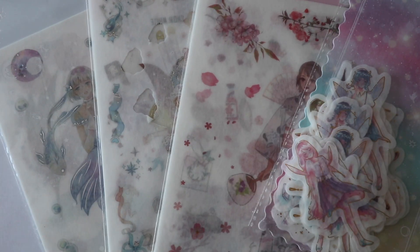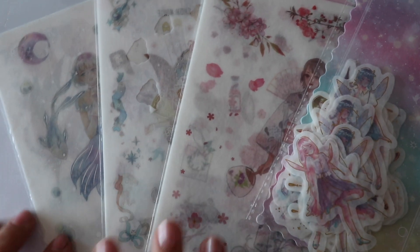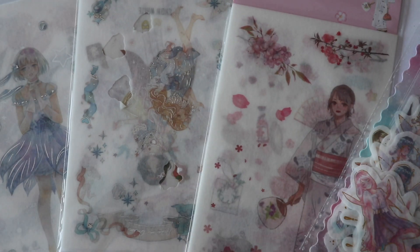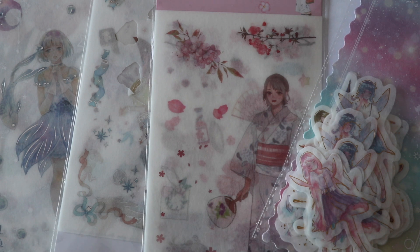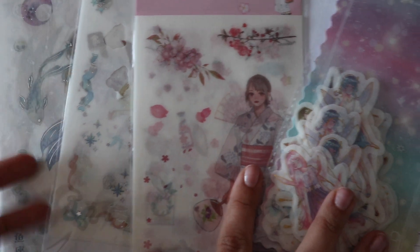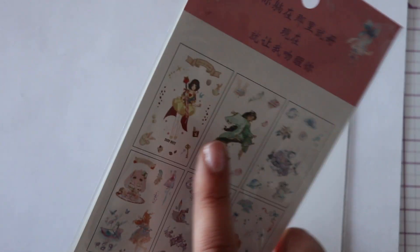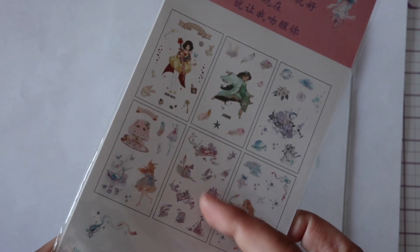Hey guys, welcome to Dazzling Handmade. Today we're doing another sticker video and these are in the girl slash magic shelf. I have little boxes and I put these categorized — so there's vintage, animals, food, travel, unicorn, and then there's girls and flowers. The reason why I'm putting this in girl slash magic is because if you look in the bag, there are not only girls, there are also ones with crystals and other kinds of magical fairy elements.